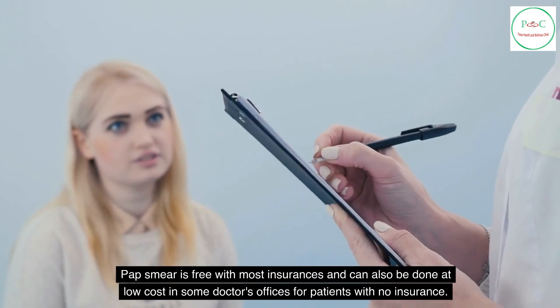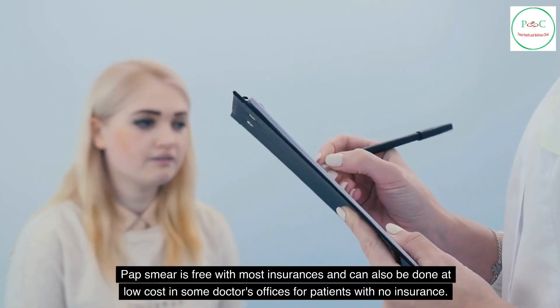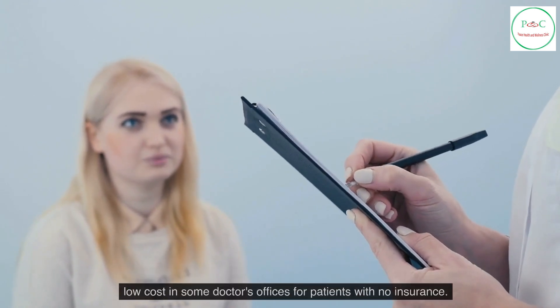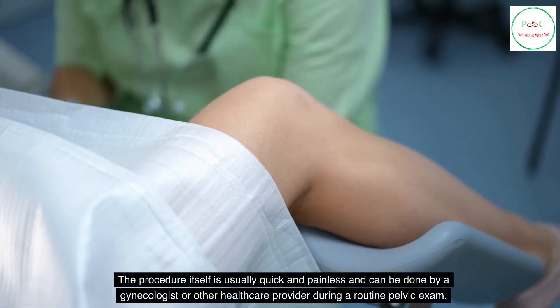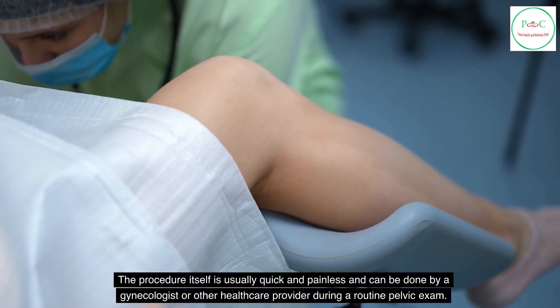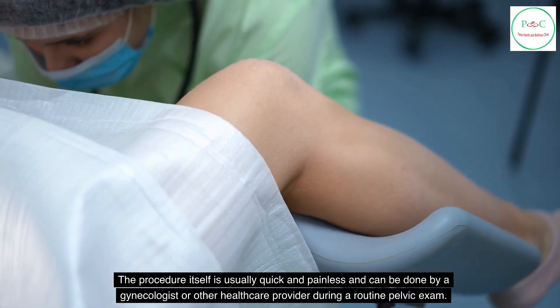Pap smear is free with most insurances and can also be done at low cost in some doctor's offices for patients with no insurance. The procedure itself is usually quick and painless and can be done by a gynecologist or other health care provider during a routine pelvic exam.